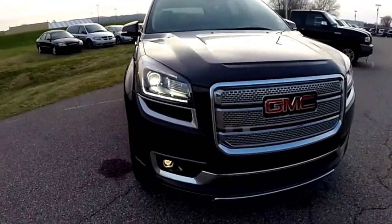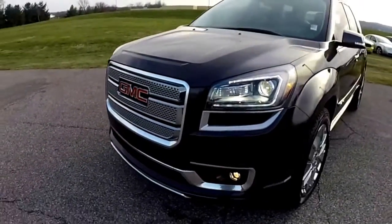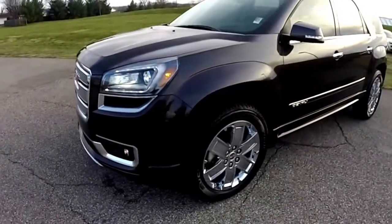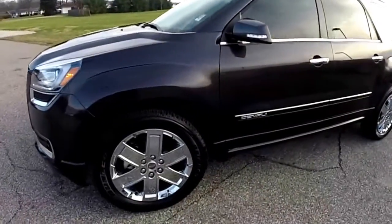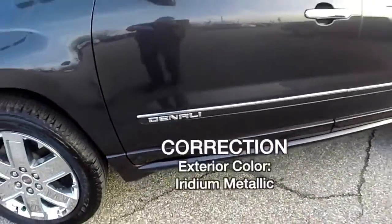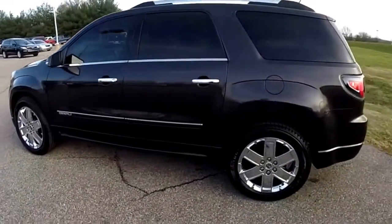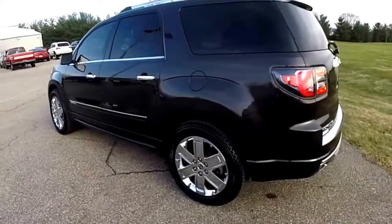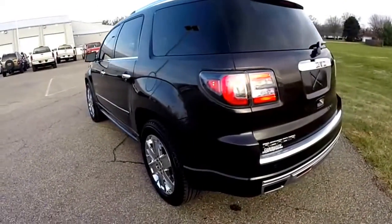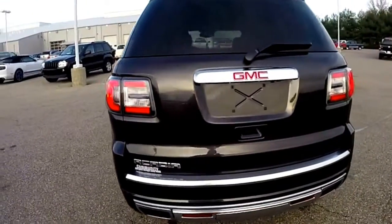Hello everyone, today we're going to take a quick walk around and look at this very nice 2015 GMC Acadia Denali. This Acadia is in carbon black pearl coat metallic and has the ebony premium perforated leather interior.